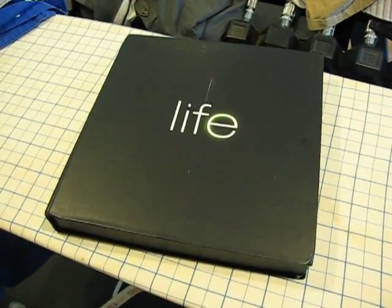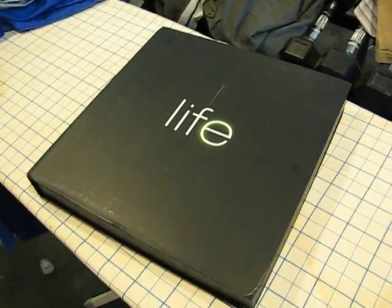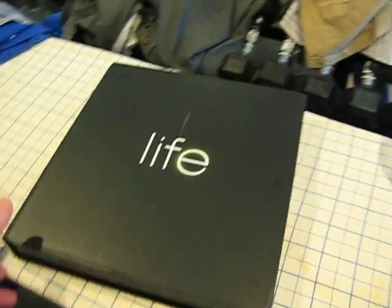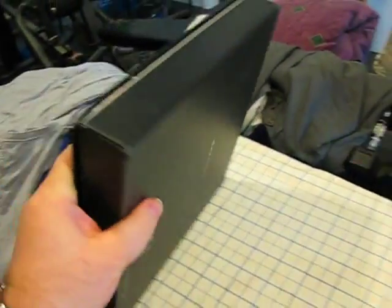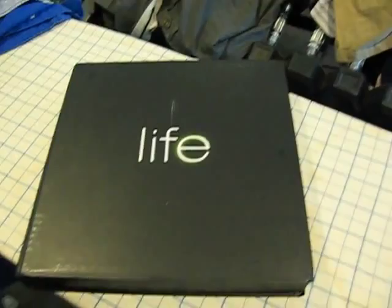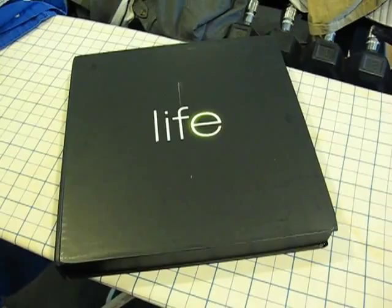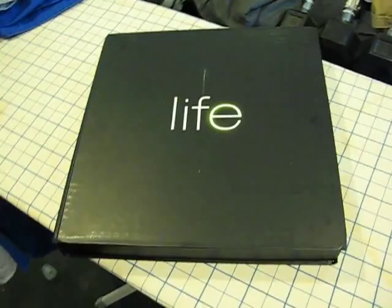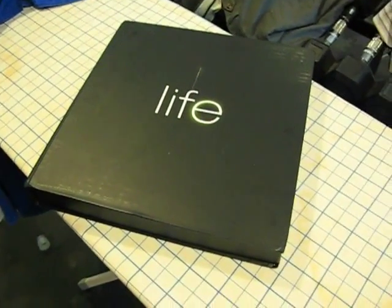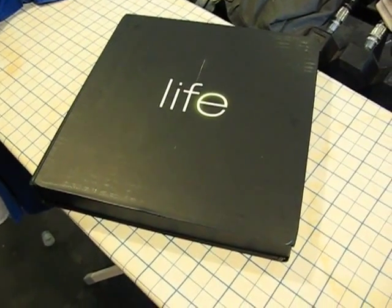Hi, this is Jason Perlow with ZDNet Tech Broiler, and I want to show you guys something really cool that I received over the weekend. As you can see, this is a promo box that was sent to me by Discovery Networks, the guys who own Discovery Channel. Discovery likes to send me certain things every once in a while — DVD promos for upcoming shows for the season. And I really like it when they send me stuff, because then I can get to see it in advance. But in this particular case, this is probably the coolest promo mailing I've ever gotten in my entire life.